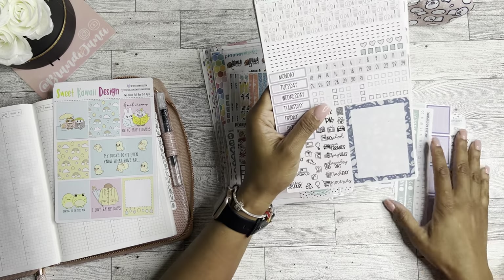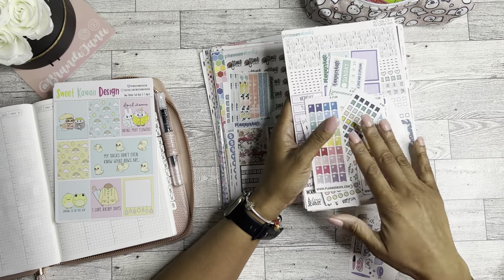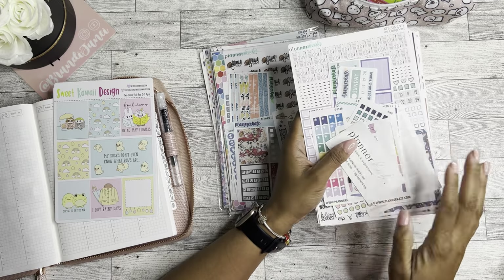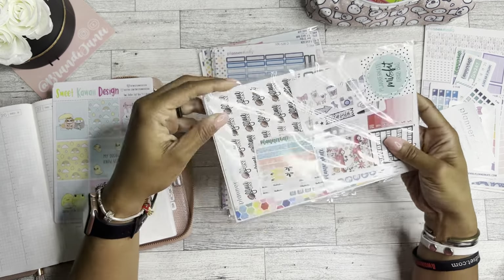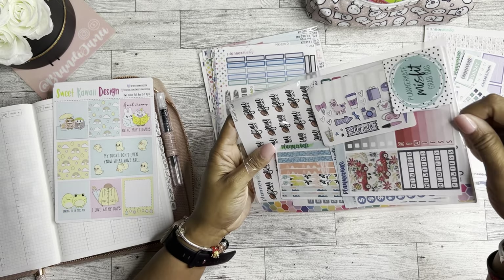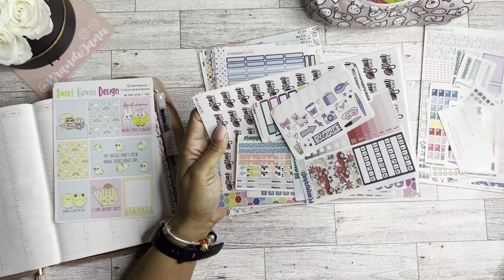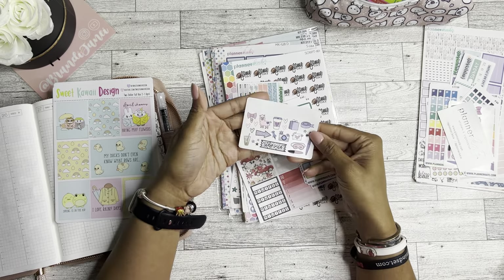As you can see, you do get quite a few stickers. I really wish I could remember how much I paid for these. I'm pretty sure it was less than ten dollars though, because I typically do not pay more than ten dollars for a misfit kit.